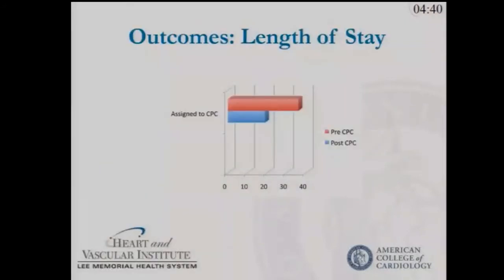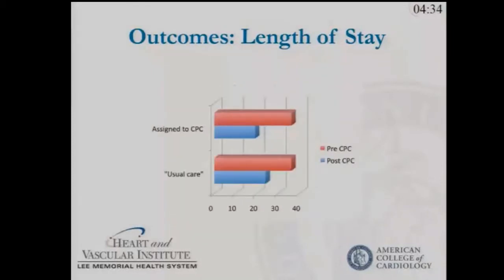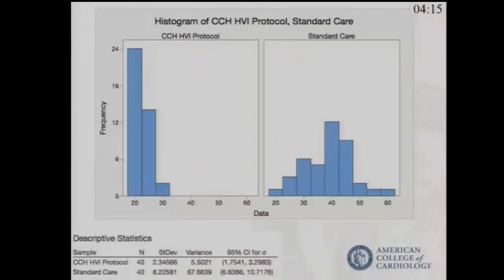Our length of stay dropped initially from about 37 hours down to about 17 hours for those in our chest pain centers. Interestingly, even those not in the chest pain center have experienced reductions in length of stay, principally through carryover of guidelines. This shows a difference in variation of care, with clustering of length of stay at 20 hours or less for those in our chest pain center protocols, while those outside show higher variability at longer lengths of stay.